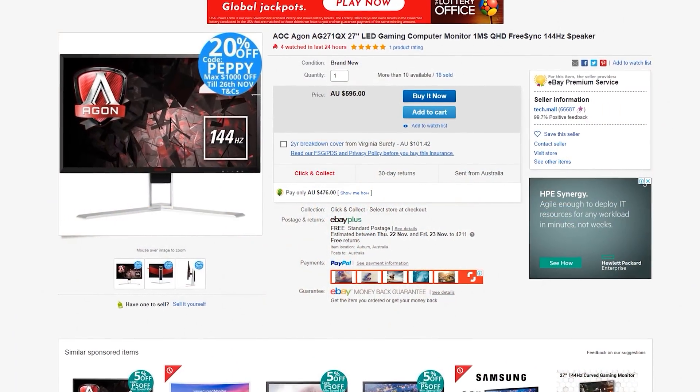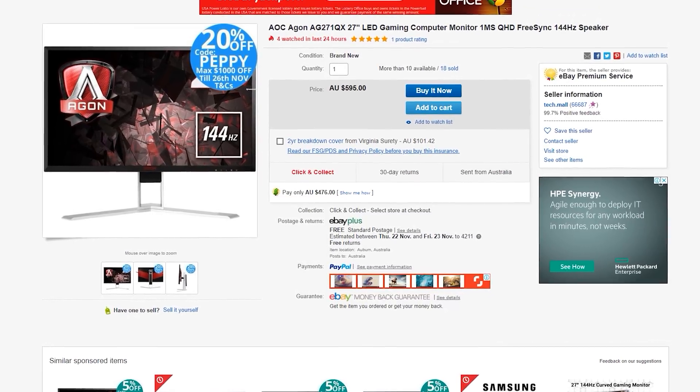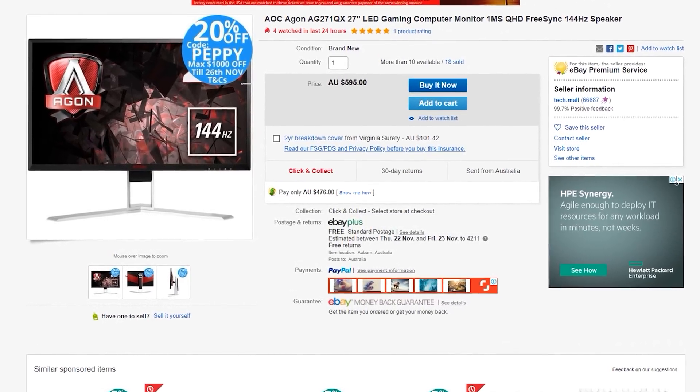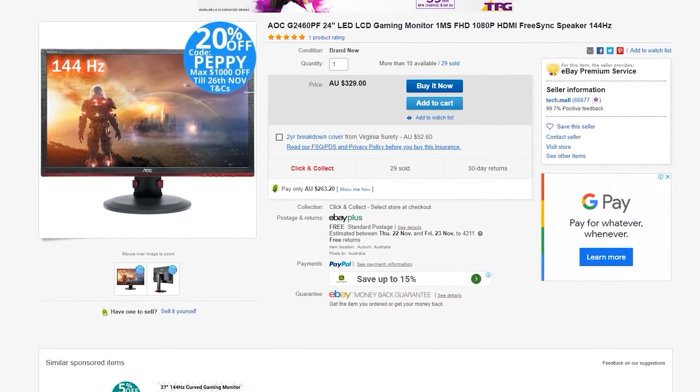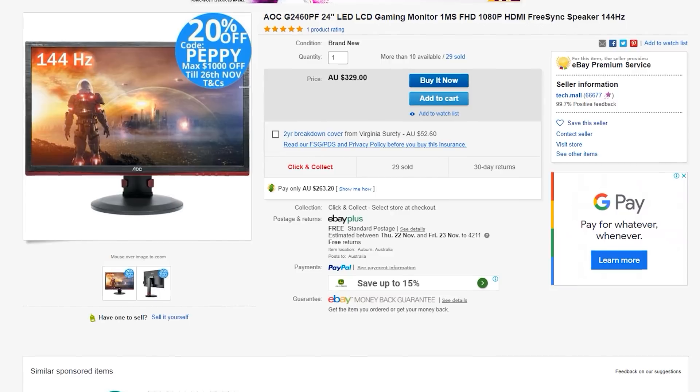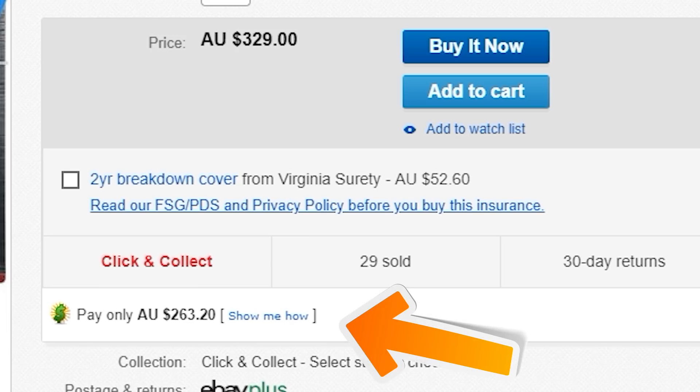If you're after a monitor — a really good one for gaming — then AOC have you covered for 476 AUD: 144 hertz, 27 inch. AOC know what they're doing when it comes to implementing overdrive and getting the input lag right. But if you're after something a little bit cheaper, there's a 24 inch 144 hertz monitor going for 263 AUD after you use that coupon code. Not a bad deal at all.